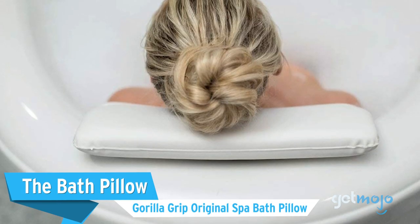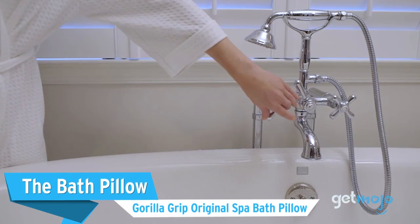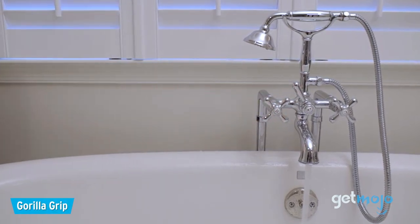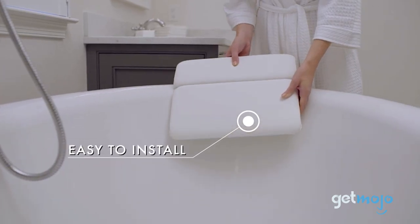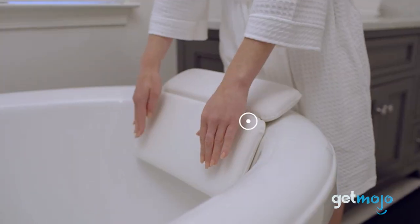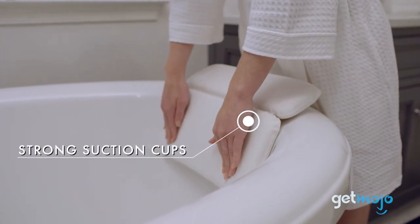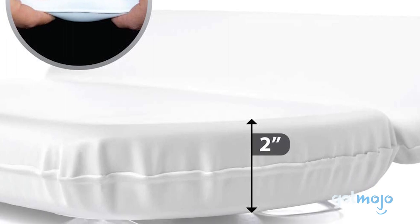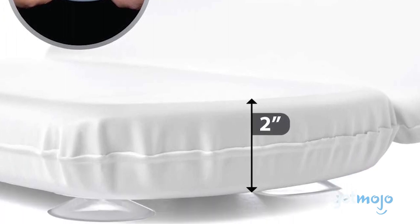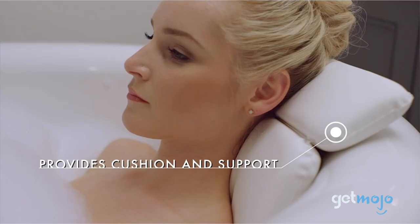The Bath Pillow: Gorilla Grip Original Spa Bath Pillow. Some of us spend ages in the bath, so we might as well ensure we're as comfortable as possible. This pillow from Gorilla Grip is 2 inches thick and offers head, shoulder, and neck support for those lounging in their tub. With 7 suction cups, the pillow stays firmly in place and also has a non-porous, quick-dry, waterproof shell for longevity. Once you start using it, you'll wonder how you ever coped without it.